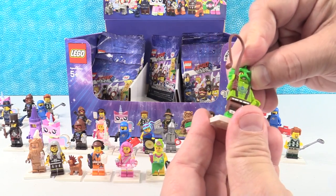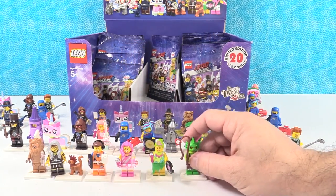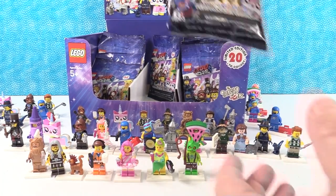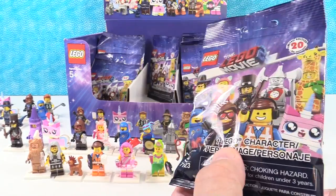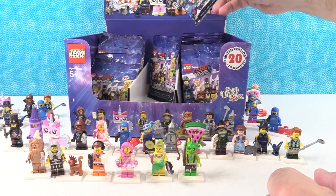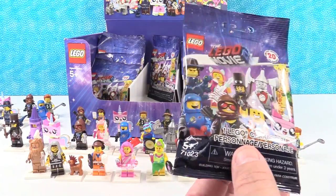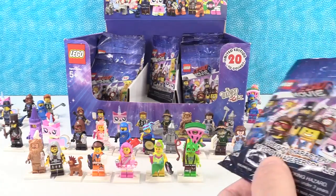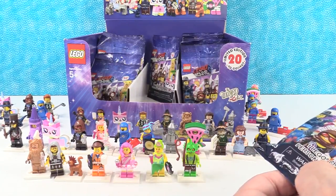That is going to bring us to the end of the video, guys. There are 20 figures to collect — we have 19 of them. We went ahead and felt around for the giraffe but we do not seem to have one. I thought the Wizard of Oz people would be really popular, and the giraffe guy, and the crayon. Somebody got the giraffes, so we're going to be hunting for a giraffe.